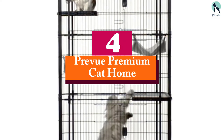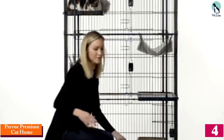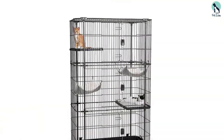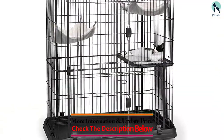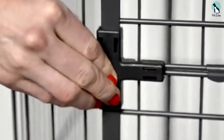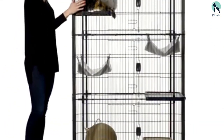At number four, we have the Prevue Premium Cat Home. The Prevue cat home is a haven for your cat to relax and have fun. It is an extra-large home designed to host several cats and is paw-friendly. This cage is rust-resistant, lightweight, and features aluminum channel construction. It is easy to set up and comes with heavy-duty rails, clips, and alignment tabs which are strong and sturdy. A single-piece unit base provides a stable and strong foundation and allows you to move the cage from one place to another easily.